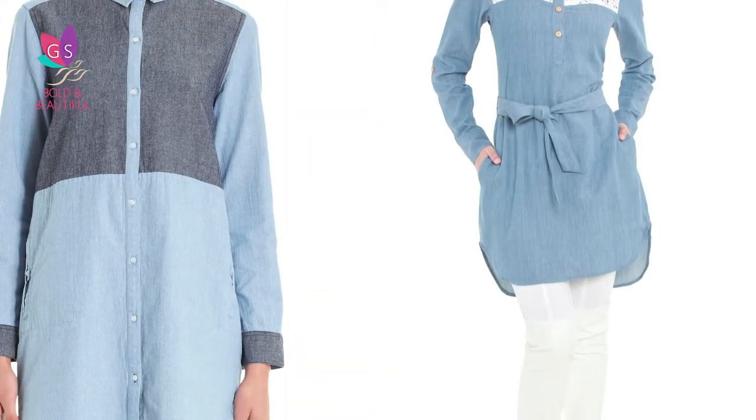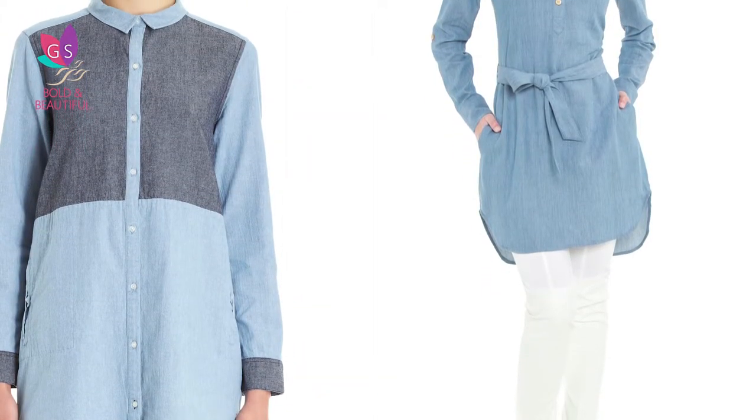Next up is a shirt dress. Wear it plain with a belt to flatter your figure, or over another fitted jersey bright stretch. Stylish and versatile.